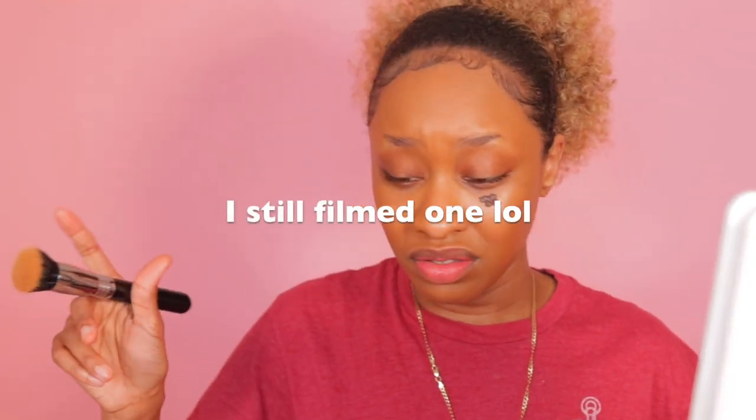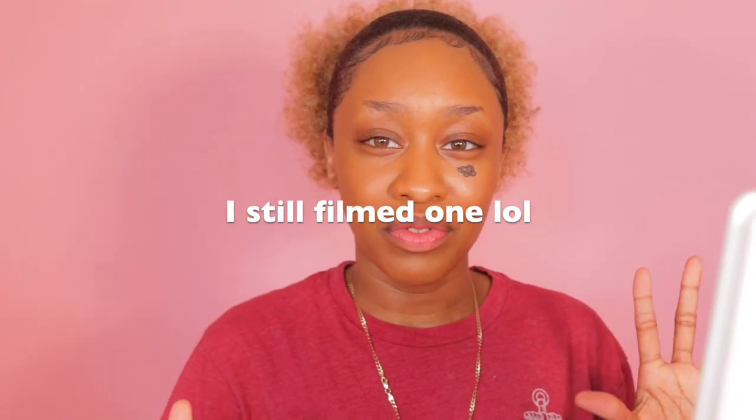I'm supposed to be filming a TikTok right now. I honestly don't think TikTok is for me because I just lost all motivation to do it. I set up the tripod, the phone is there. I was trying to figure out what song to use, and I just can't right now. It's just too much.